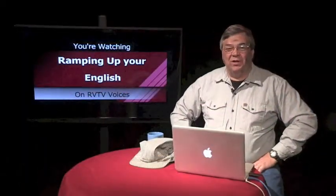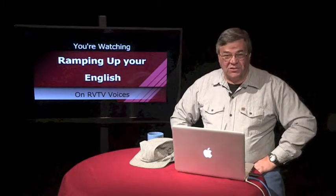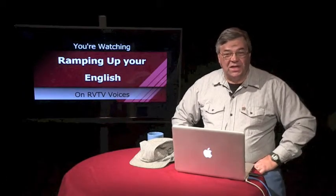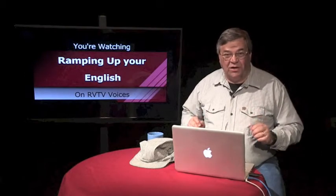Welcome back to Ramping Up Your English. This is episode one, segment two. If you missed our first segment, you can find it at letscreate.org. When improving second language skills, it's helpful to have a theme that provides a context for the English you'll hear and learn during your journey to English proficiency.